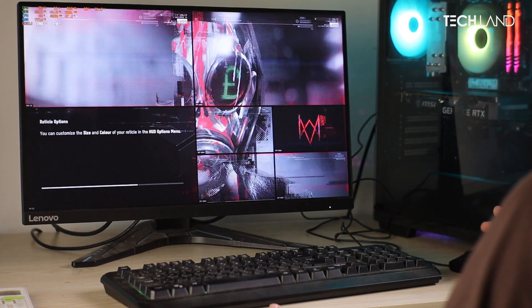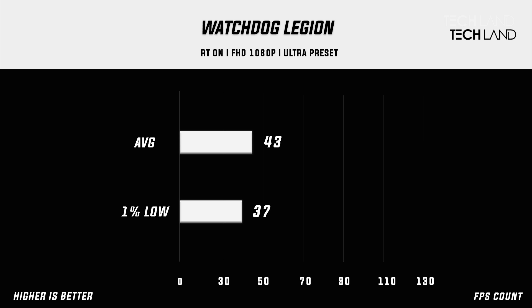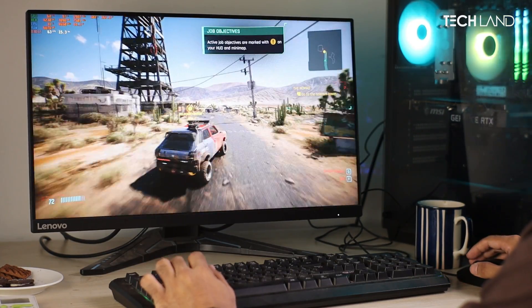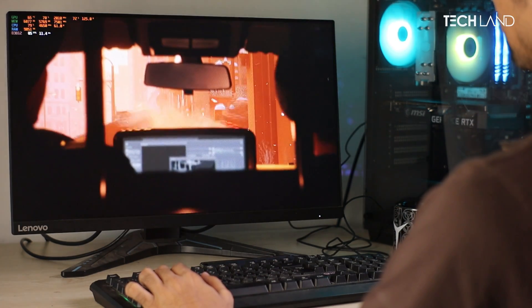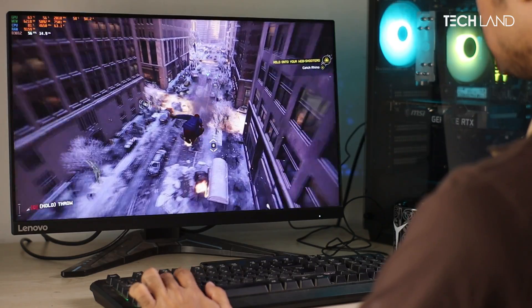For gaming, we first tested Watch Dogs with Ray Tracing Ultra settings. An average of 43 FPS was maintained with the RTX 3060 12GB, and 1% lows were at 37 FPS. Then Cyberpunk 2077 was tested on Ultra settings with ray tracing — we had an average of 74 FPS, which was very playable using DLSS. Then we tested Miles Morales, which also pushed good average FPS that was very playable in our higher graphics infrastructure.